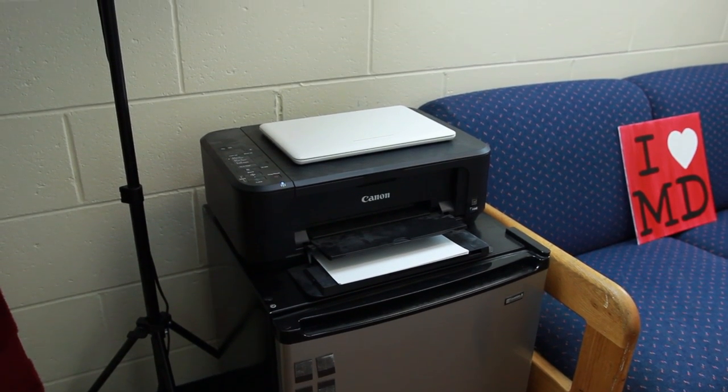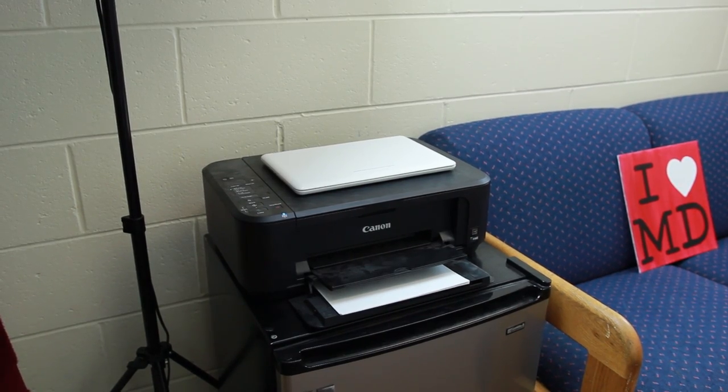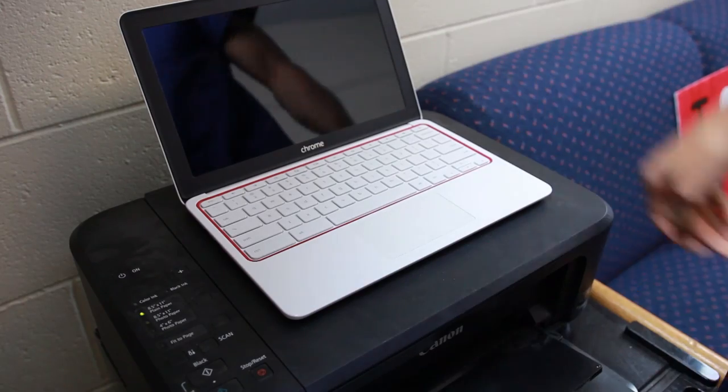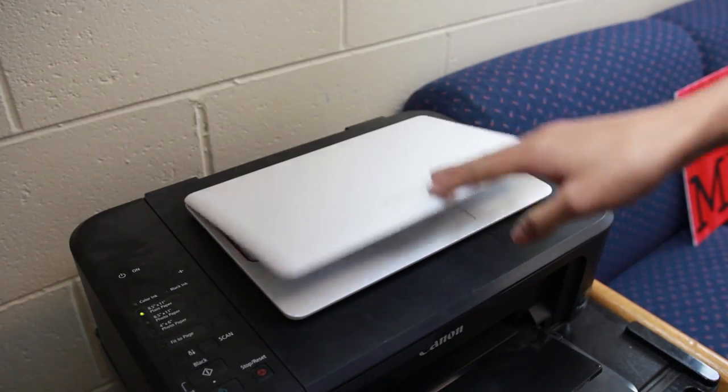Right outside my closet I have my fridge with my printer placed right on top. It's a really cheap wireless printer — I think I got it for about 30 bucks at Walmart. You can also see my Chromebook sitting on top of it. I did an unboxing of it earlier, but it really doesn't see too much use because I have two other computers.